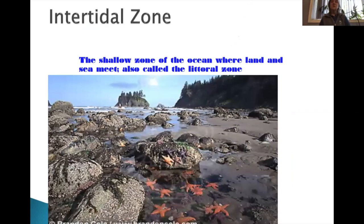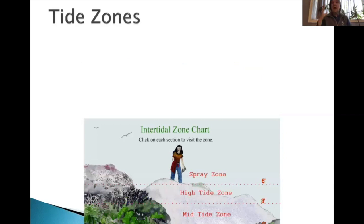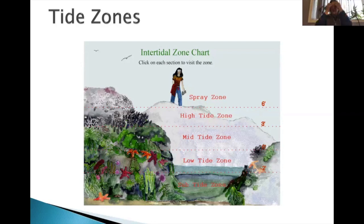The intertidal zone is that zone in between the high tide and the low tide. We have a few different zones. The spray zone is the uppermost zone — it normally only gets spray. The high tide zone is where animals are impacted by the lack of salt water coming in only at high tide, as well as drying out during the summer and the rain.